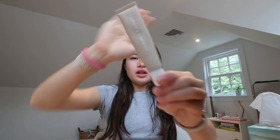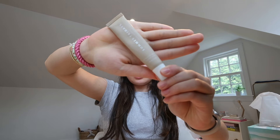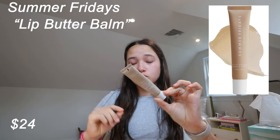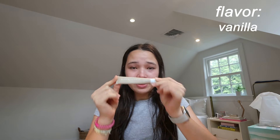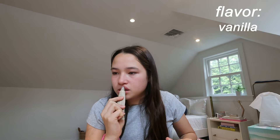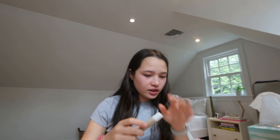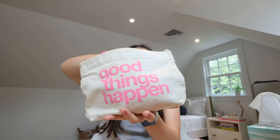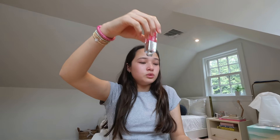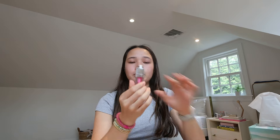Oh my gosh, I have the sister to the last product — the Summer Fridays Lip Butter Bomb, same product but in the flavor Vanilla. This one is so nice. Instantly hydrated — it's just so good. I really like this one and I'm giving it number one. It's just so good!